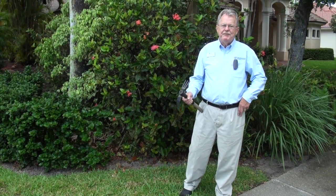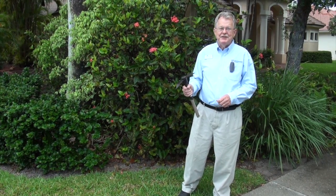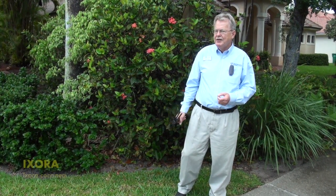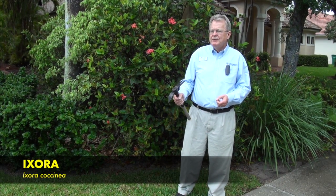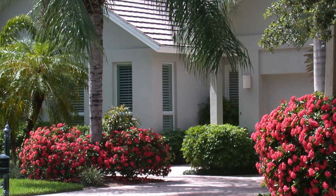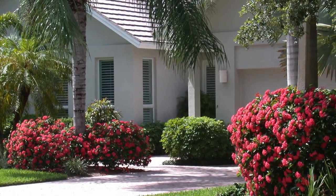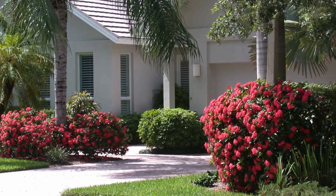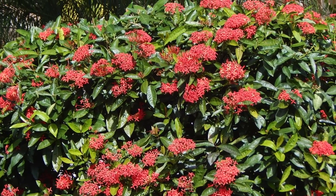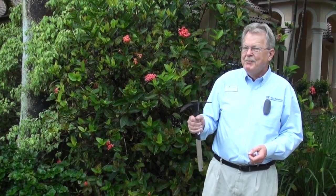This is Doug Caldwell, University of Florida IFAS, Collier County Extension. It's early May, and we're in front of an Exora hedge. Exora has been used commonly for decades in South Florida. When it's in a happy spot, it will flower multiple times a year, and when it's in full bloom, it is a head turner. It's also one of the plants we get the most questions on in our plant clinic. So let's look a little closer and get to the root of the matter.